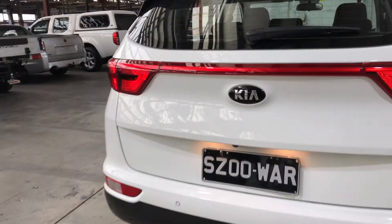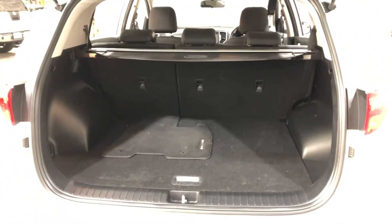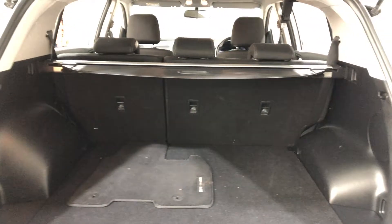As we jump inside the boot, being a full-size SUV, there's actually a big amount of space in the boot here. And if you ever need more space, the two back seats do fold down as well.